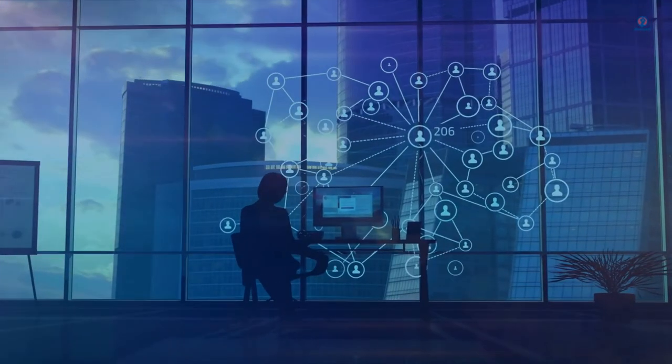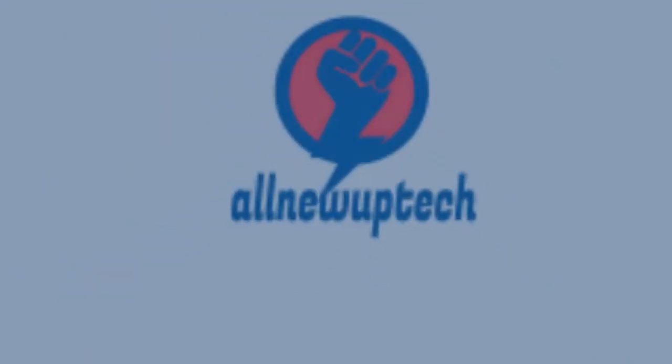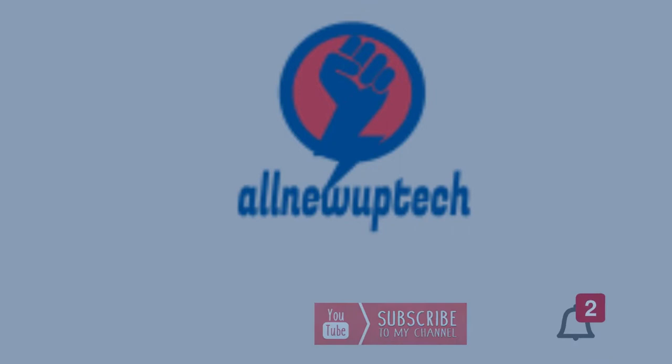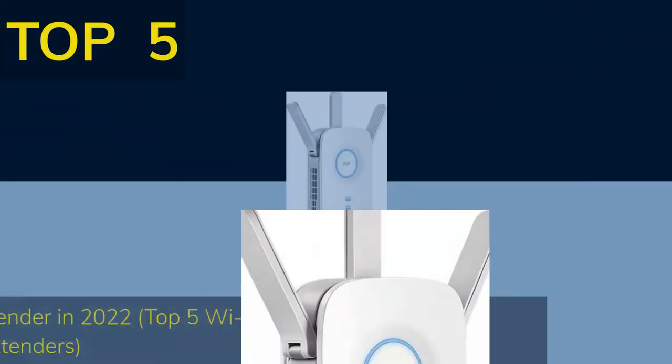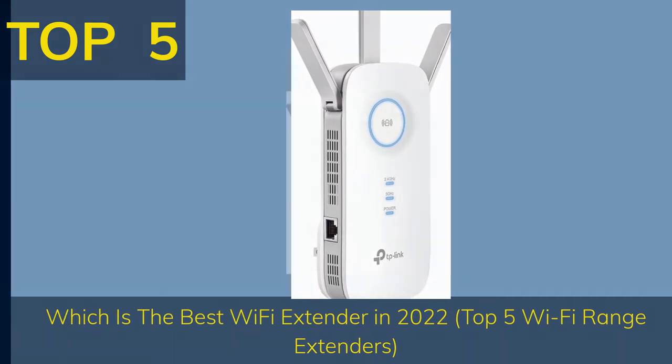Welcome to my channel. Select your best products. All new tech — like, subscribe, and unlock the bell icon. Top 5: which is the best Wi-Fi extender in 2022? Top 5 Wi-Fi range extenders.